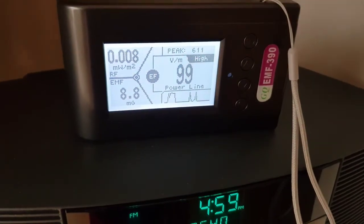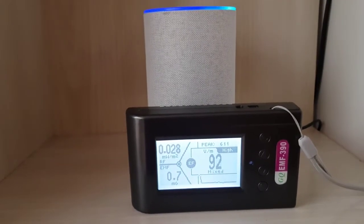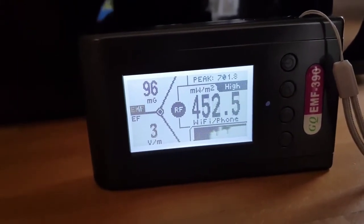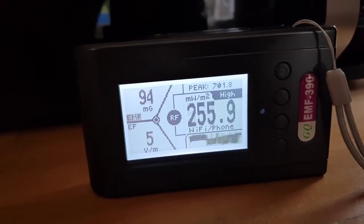My radio is giving almost 100, and this is giving a reading of 90. Here is my microwave — the radio frequency maximum level should be 10, and this is giving me 561.